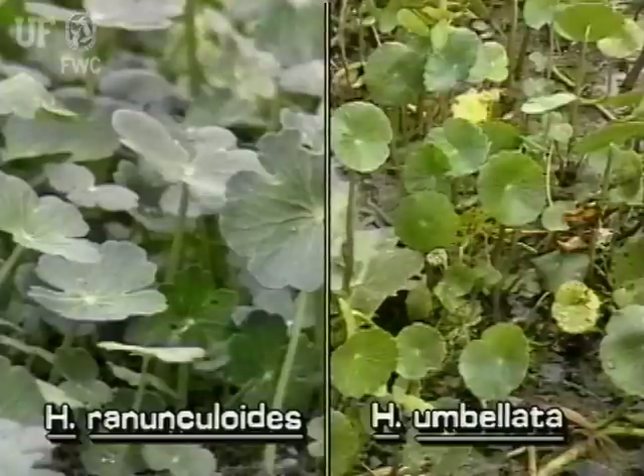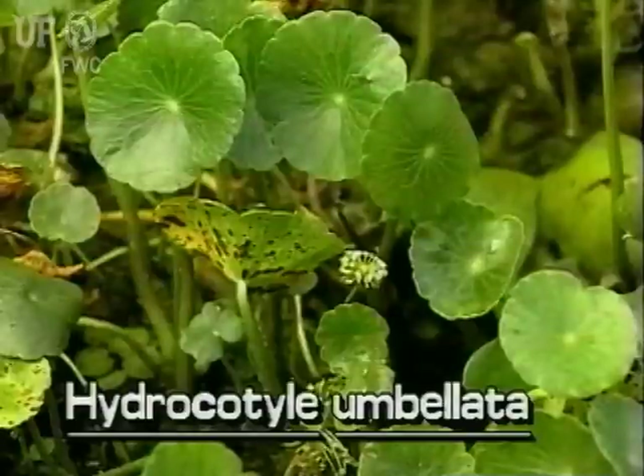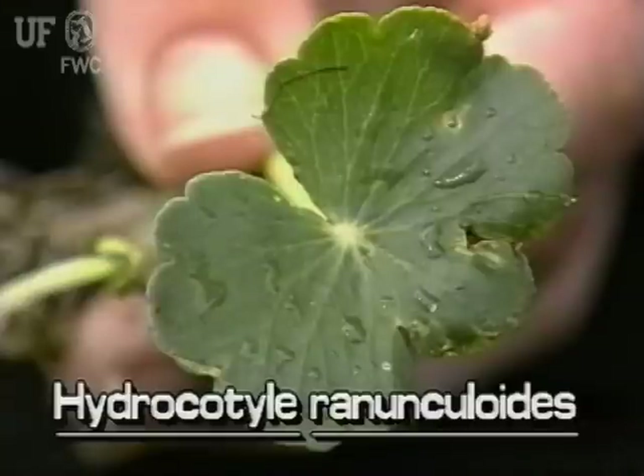These two pennyworts are Hydrocotyle ranunculoides and Hydrocotyle umbellata. They look very much alike. The main difference is that Hydrocotyle umbellata leaves are circular, while Hydrocotyle ranunculoides leaves are also round but they are notched or cut nearly to the center.